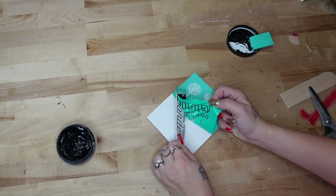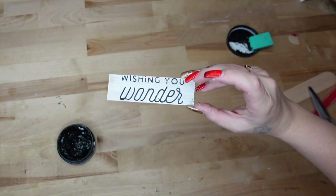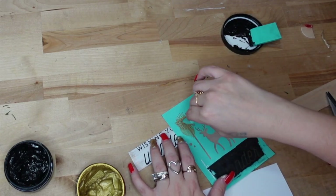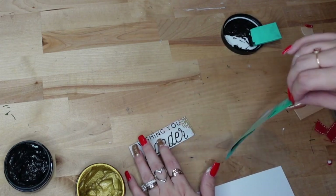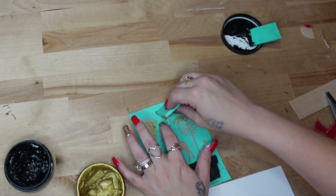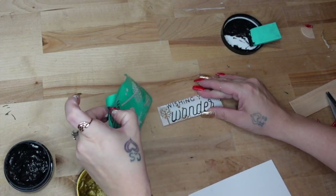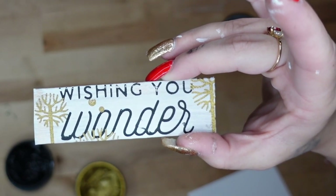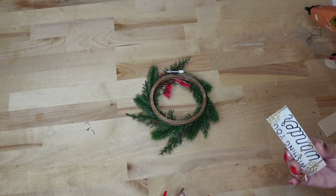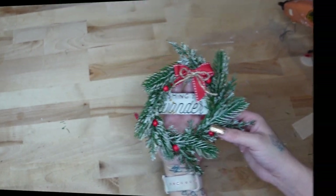Once I peeled back my transfer, I revealed that gorgeous image — peeling back the transfer never gets old. I let that dry and then also transferred on a little design with my gold chalk paste. When using chalk paste, always make sure the bottom layer is dry before moving on to the next layer, and always wash your transfers immediately so they last a long time. Once the image was transferred, I flipped the wreath over and glued the sign to the back with the wording facing front — look how gorgeous this turned out!